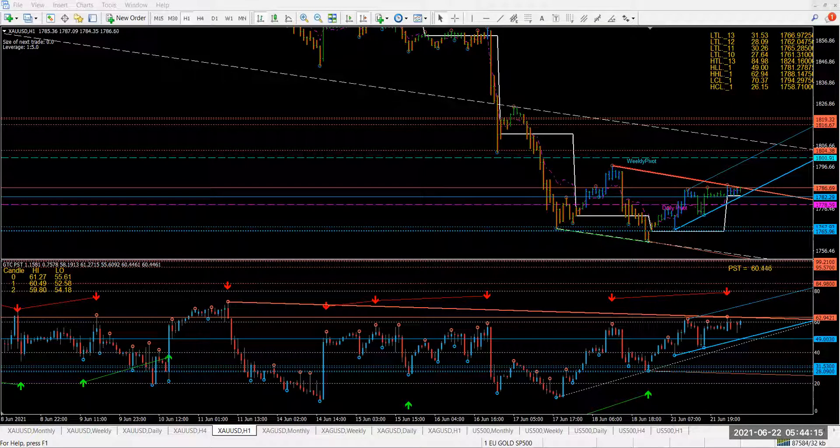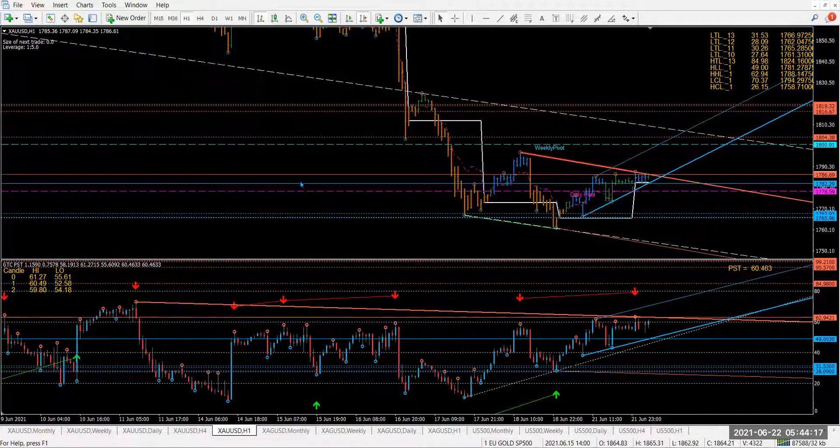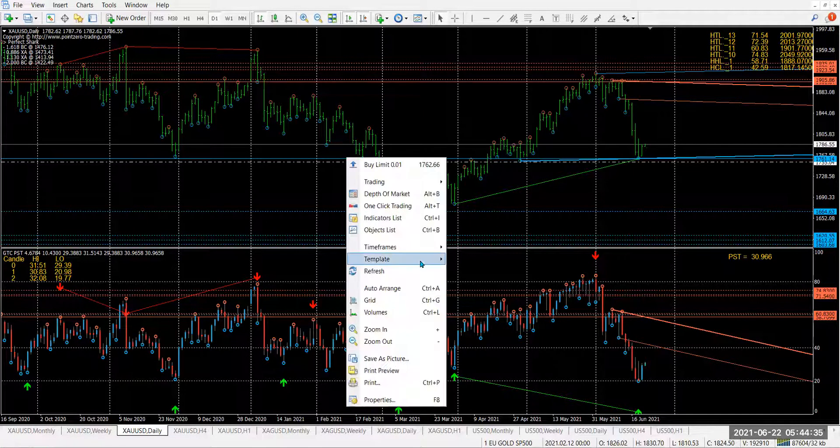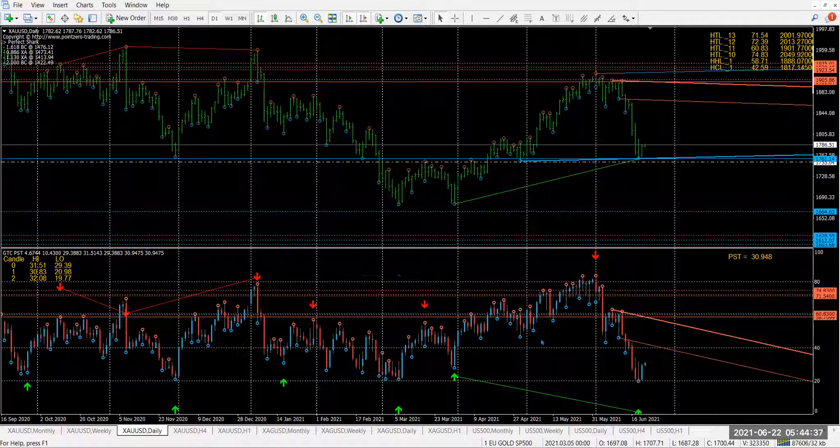Let's take a look at what's going on. I've got gold in front of me now. With gold, we came to the last target — this setup has now changed. But yesterday you could see all the targets here. Now we've got a new setup happening. Let me just refresh this — it's on the daily. Our target on the daily is HCL1, it's about 1817.